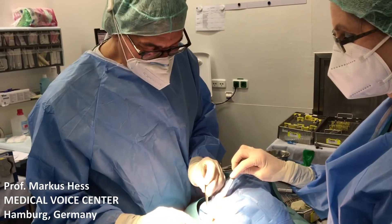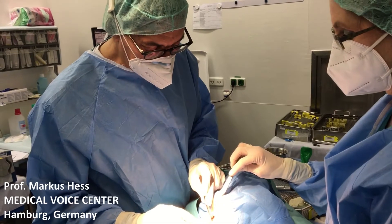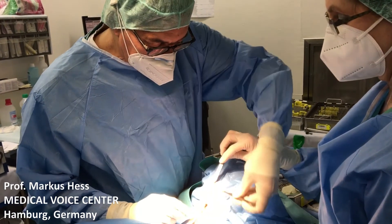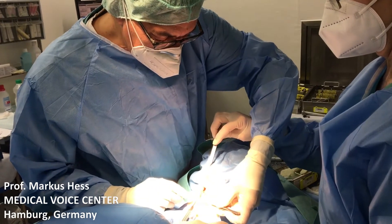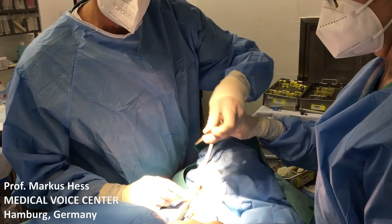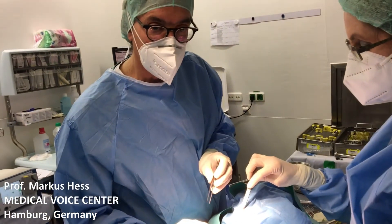I was looking for the landmarks, which is the prominence over here, and the lower border of the thyroid cartilage is about here. Midline between those two landmarks is where the insertion of the vocal folds is.